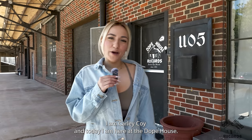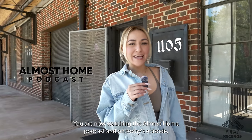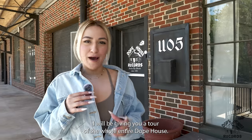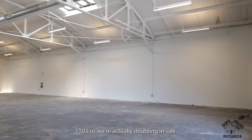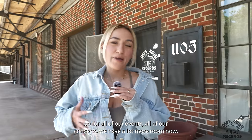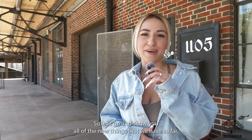Hey, what's up everyone, I am Carly Coy and today I am here at the Dope House. You are now watching the Almost Home Podcast. On today's episode I will be giving you a tour of the whole entire Dope House. This is 1105, this is where we currently have our offices and our studios. We just acquired the next door 1103, so we're actually doubling in size. We're super excited and we're growing, so let's go show you all the new things we have so far.